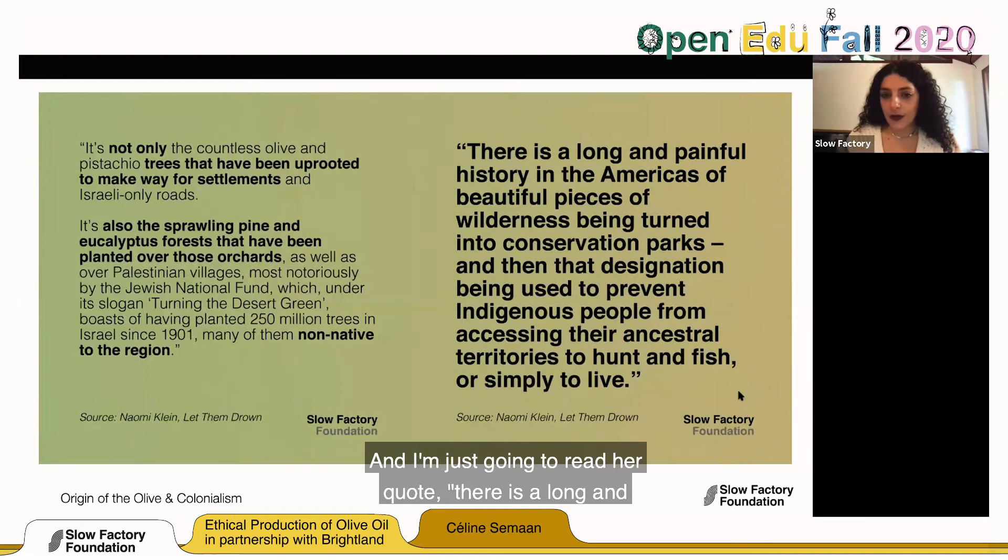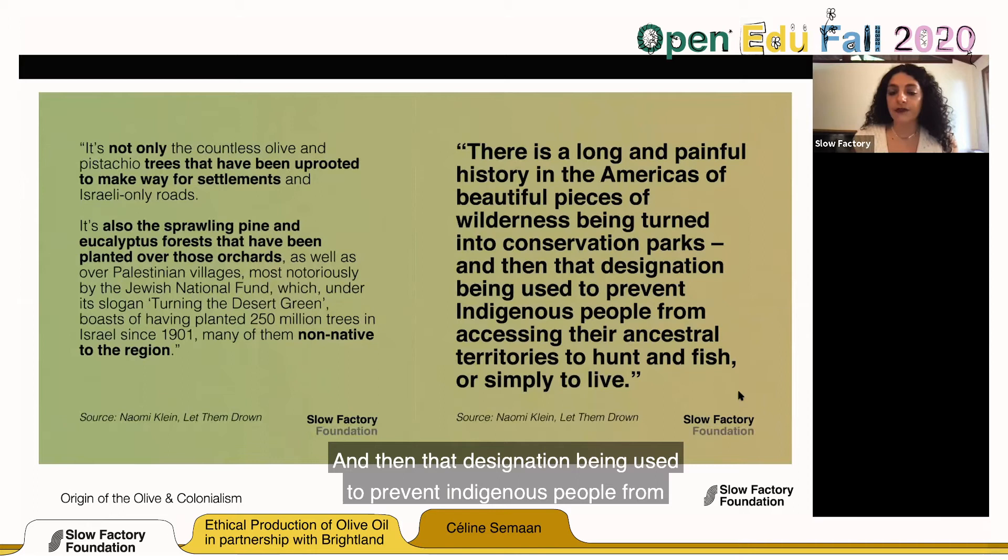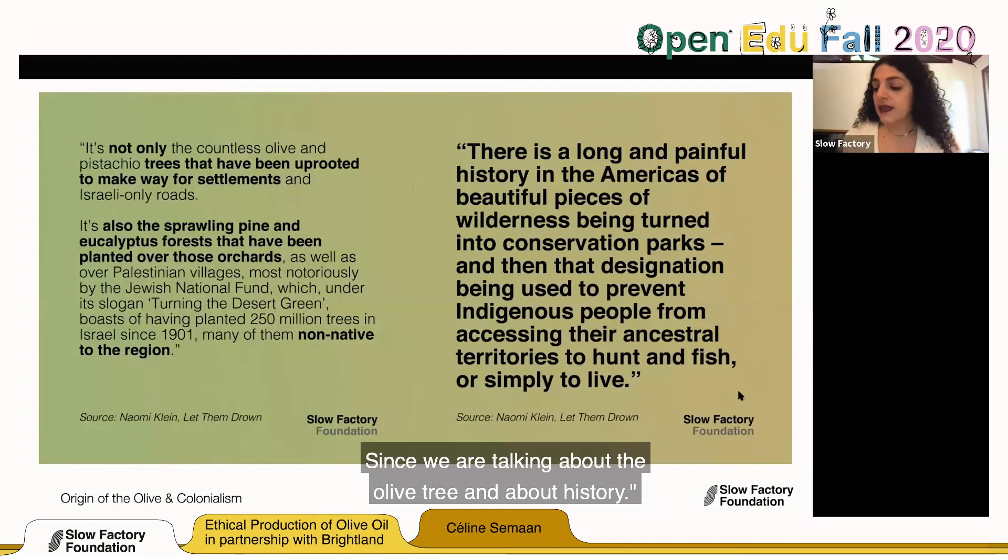To read Klein's quote: 'There is a long and painful history in the Americas of beautiful pieces of wilderness being turned into conservation parks, and then that designation being used to prevent indigenous people from accessing their ancestral territories to hunt and fish or to simply live.' And the same can be found in Palestine, since we are talking about the olive tree and history.